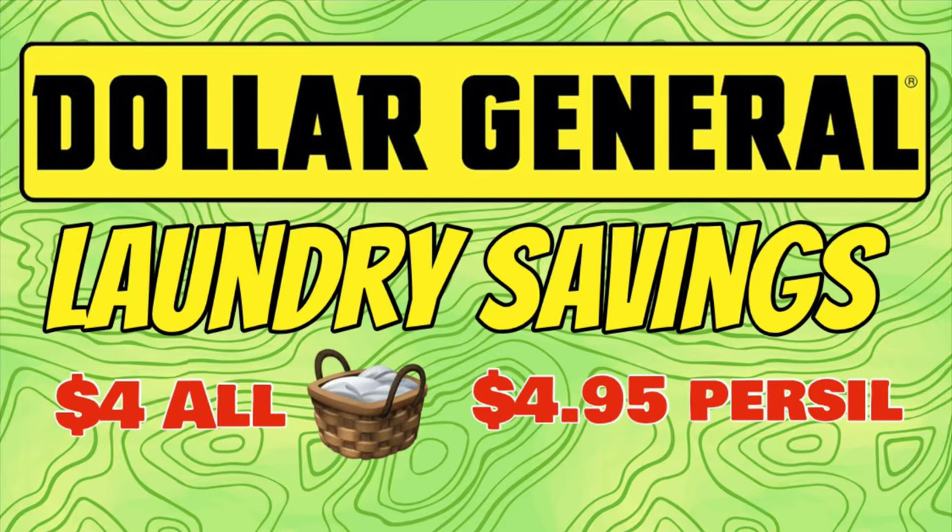Hey everyone, I put together some laundry savings at Dollar General this week. I just matched up some coupons in case anyone needs laundry supplies. I figure any little bit of savings is good, and even 50 cents adds up over time. So if you are interested in some laundry care savings, then just keep watching.